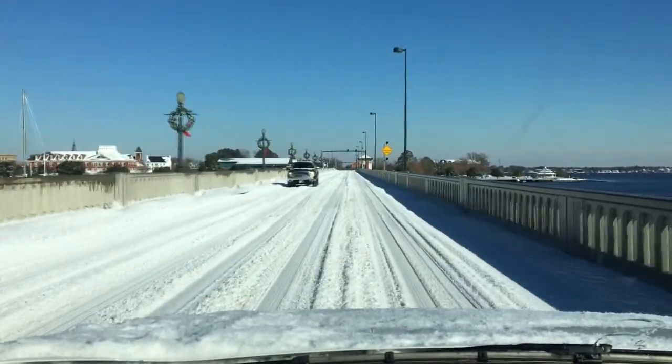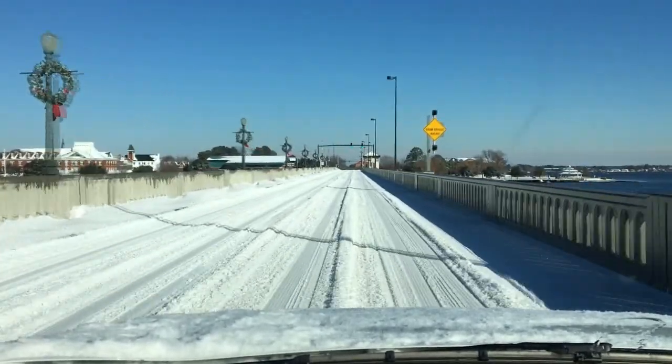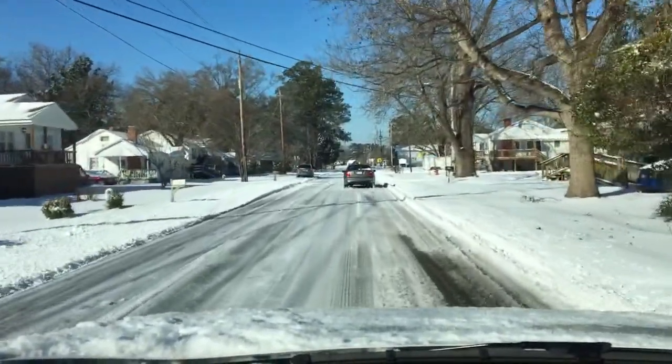You can see the Cunningham Bridge is still covered — it doesn't look quite as good as the Neuse River Bridge. We've made it to Oaks Road. We're doing a little slip and sliding, but we're almost to the station.